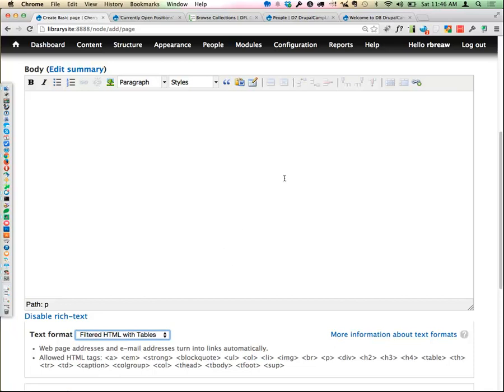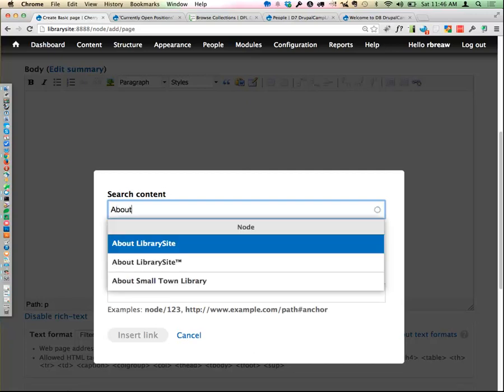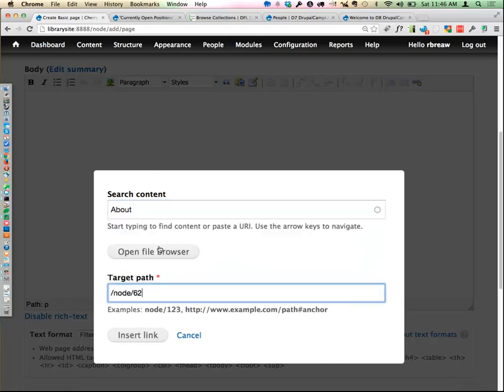For internal links, we like a tool called LinkIt — a module you have to download and add. It allows the user to search for content to grab a link, then grabs the URL and the node ID so that if the path changes the link doesn't break. And it means the user doesn't have to go hunting around and copy-paste from the URL bar, which sounds easy to everyone in this room but isn't for many users.